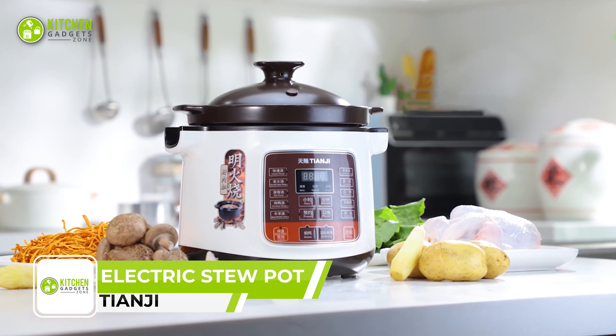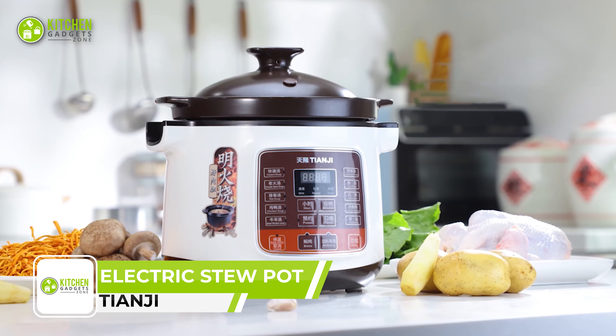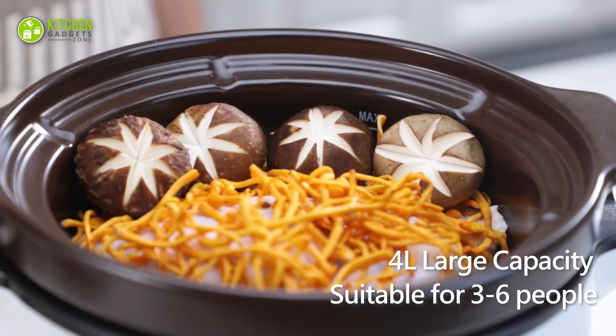Indulgent mouth-watering meals with the Taiangi Electric Stew Pot, the perfect Japanese kitchen appliance for busy families. With a large 4-liter capacity, this fully automatic slow cooker can feed 3 to 6 people.